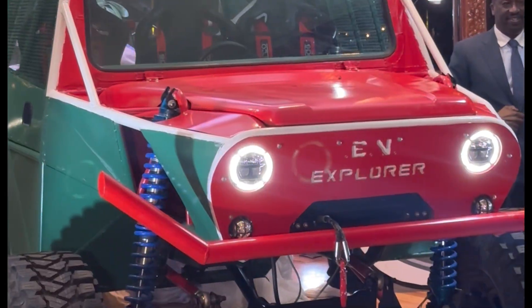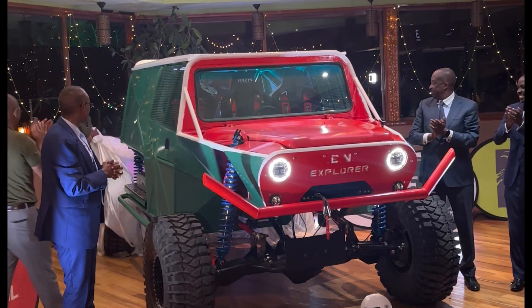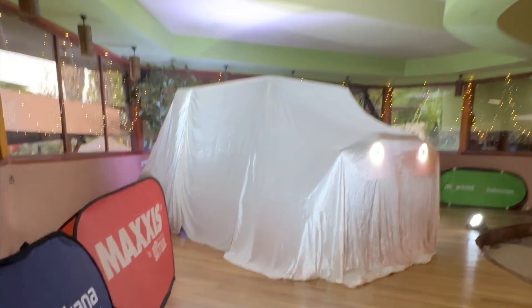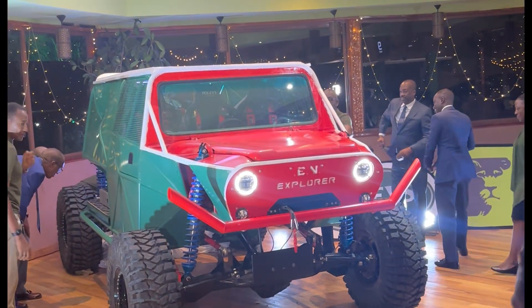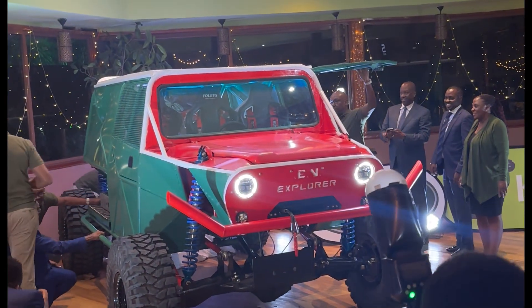The project is backed by a strong coalition of organizations, including Africa Practice, Africa Bridge Fund, and Axum. That kind of support shows just how much momentum is building behind clean mobility solutions.